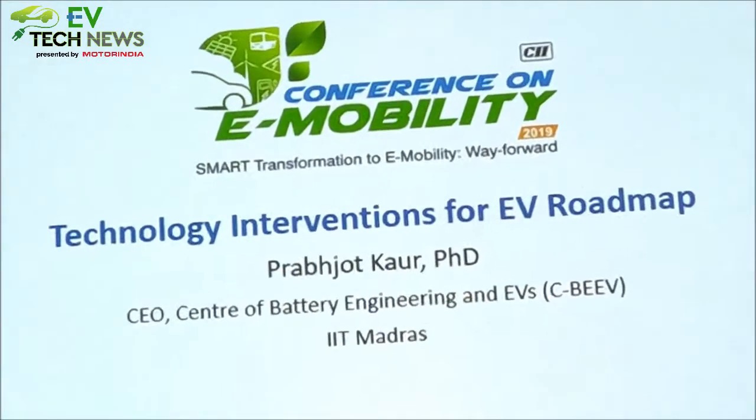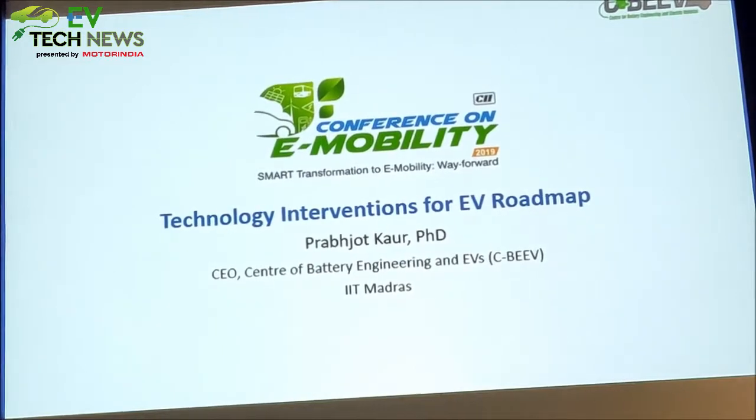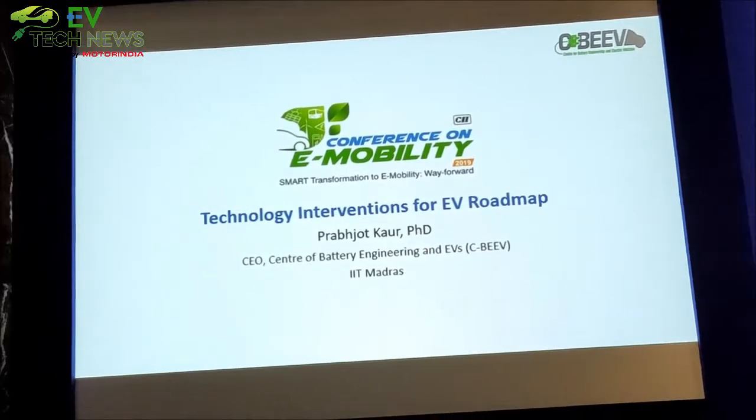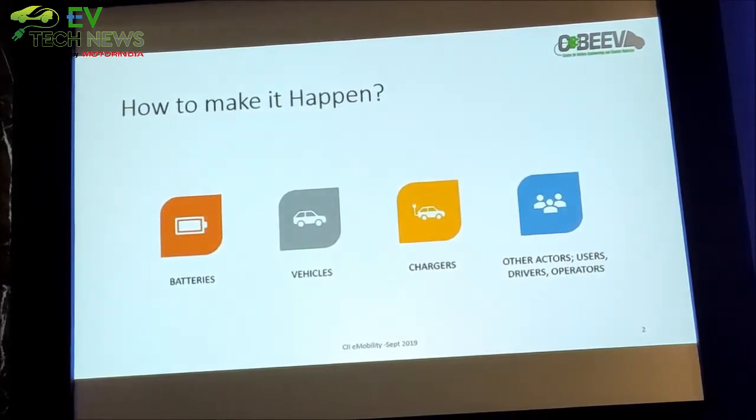Rather than going through commercial products and their features, I want to focus on what are the technology interventions for the EV roadmap — considering where we are now and what we need to do from different domains concerning batteries and electric vehicles. The different subsystems we need to make in India are batteries, vehicles, chargers, and the infrastructure setup that takes care of users and other actors like drivers and operators.